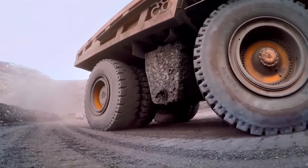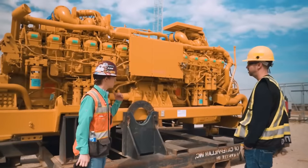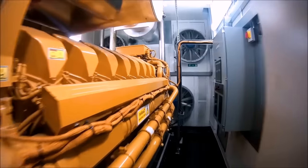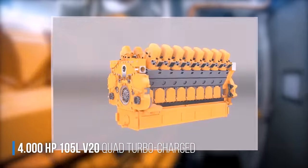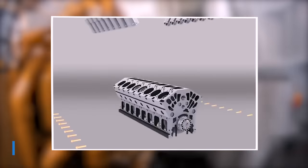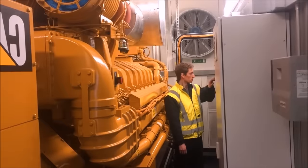But how does it manage to transport up to 440 tons in one go? Its engine, the Cat C175-20, is incredibly powerful. It's a 4,000 horsepower, 105-liter, V-20 quad turbocharged engine, meaning it has 20 cylinders and 4 turbos. This engine requires 12 horsepower just to start running.